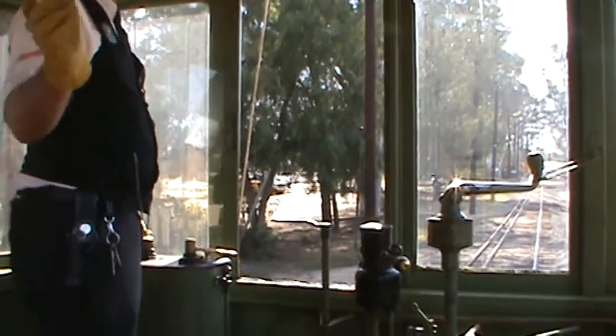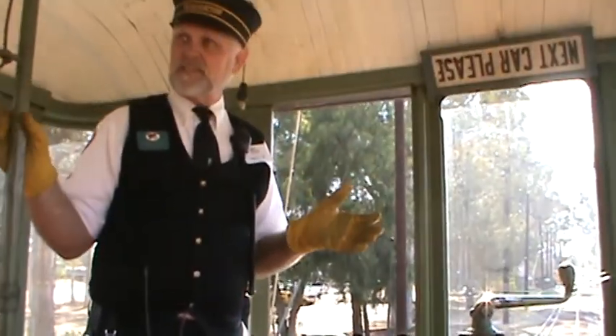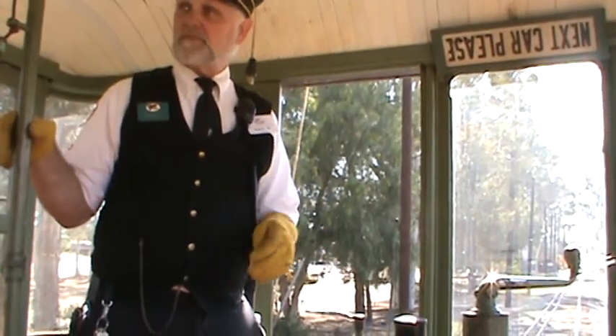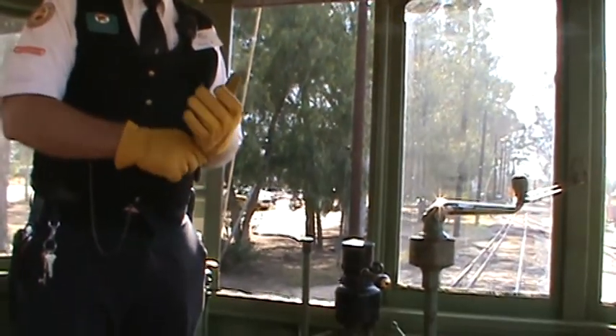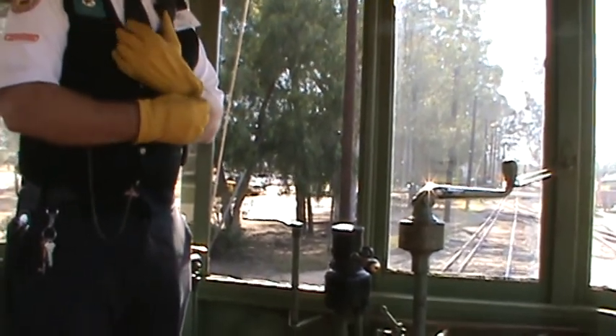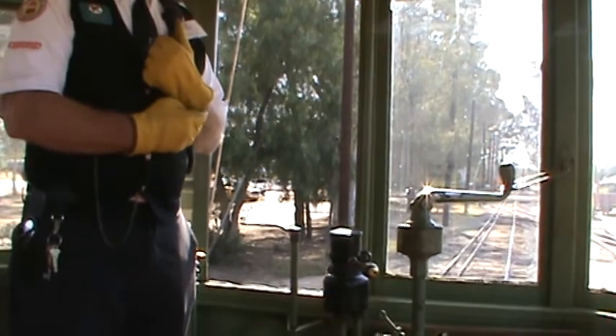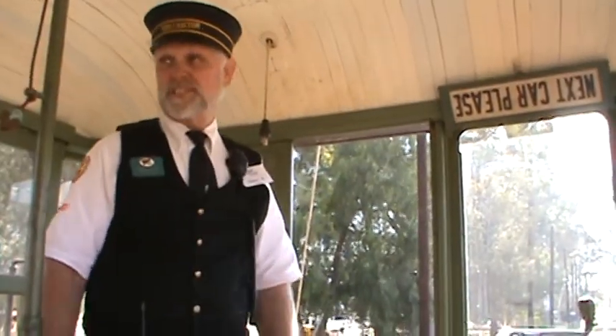The loop we're going around right now represents the original 10 acres of the museum. We're now at about 97 acres. That big white building out there is 110 feet wide by 660 feet deep, and it will hold 63 cars.